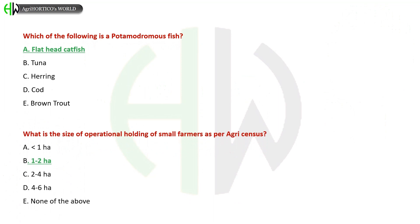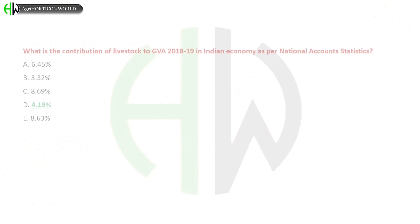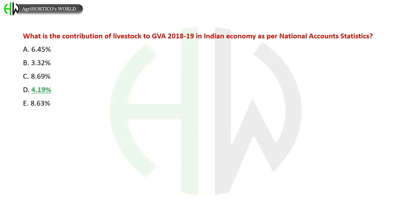Options for the operational holding size of small farmers: A) 6.45%, B) Two to two hectares, C) Two to four hectares, D) Four to six hectares, E) None of the above. The correct answer is one to two hectares.